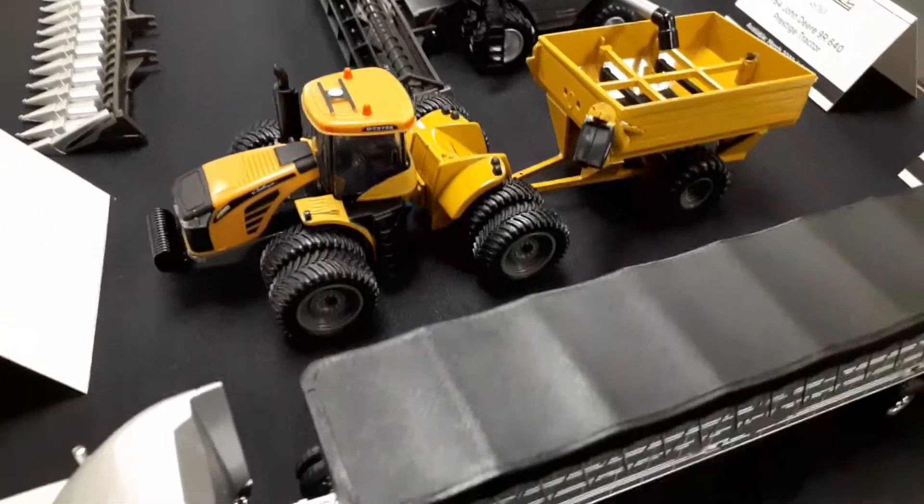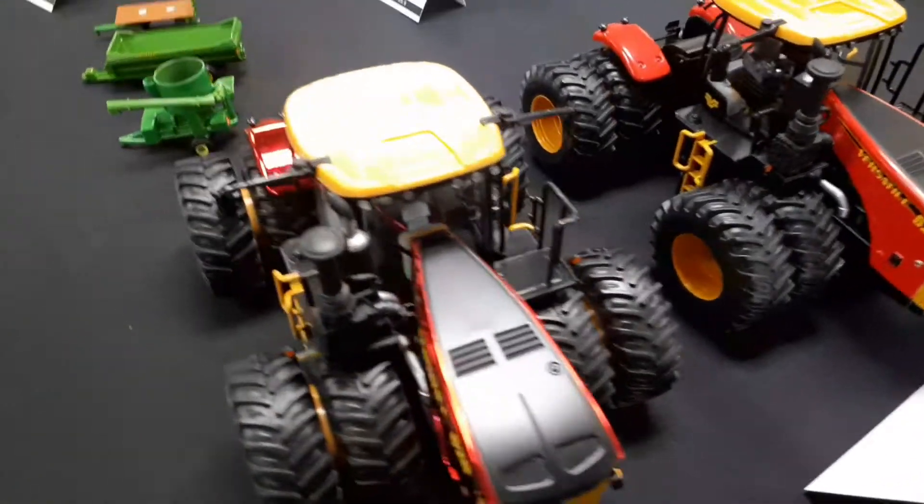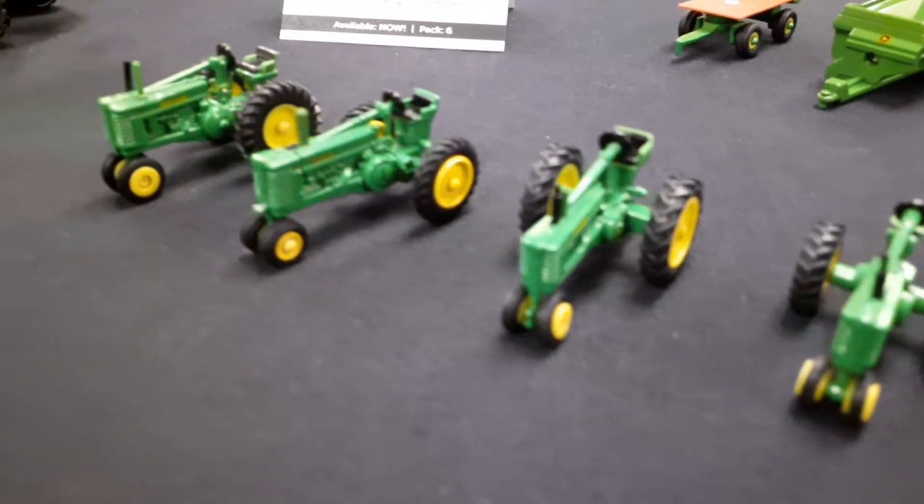This AGCO harvesting set's pretty cool. Here's some bigger Versatile tractors — one in 32nd scale, I think. Or those might have been the 1-16s.